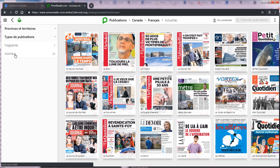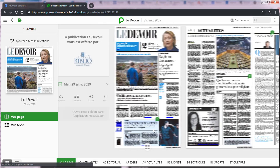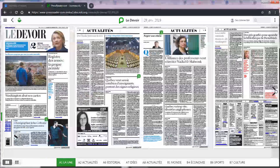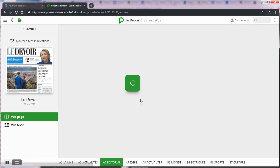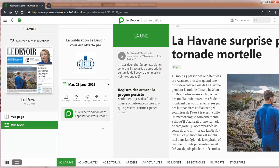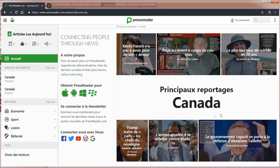Lorsque vous avez repéré le titre qui vous intéresse, sélectionnez ce dernier en cliquant sur l'image correspondante. La publication s'affiche alors dans son format original. Pour passer d'une page à l'autre, il suffit de cliquer sur les flèches latérales à droite et à gauche de l'écran ou de faire glisser votre souris. Vous pouvez également afficher la publication en mode texte en cliquant sur cette icône en bas à gauche. La page d'accueil vous affiche automatiquement les articles récents les plus populaires qui sont publiés par les journaux ou revues de votre région.